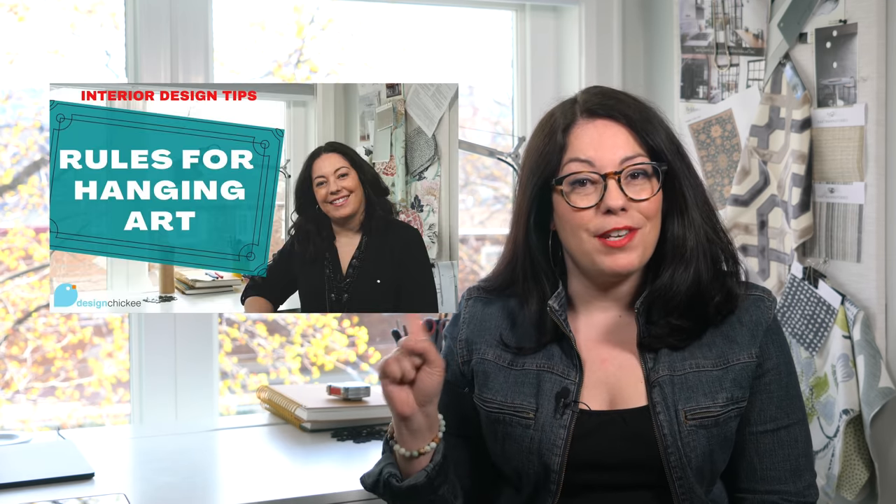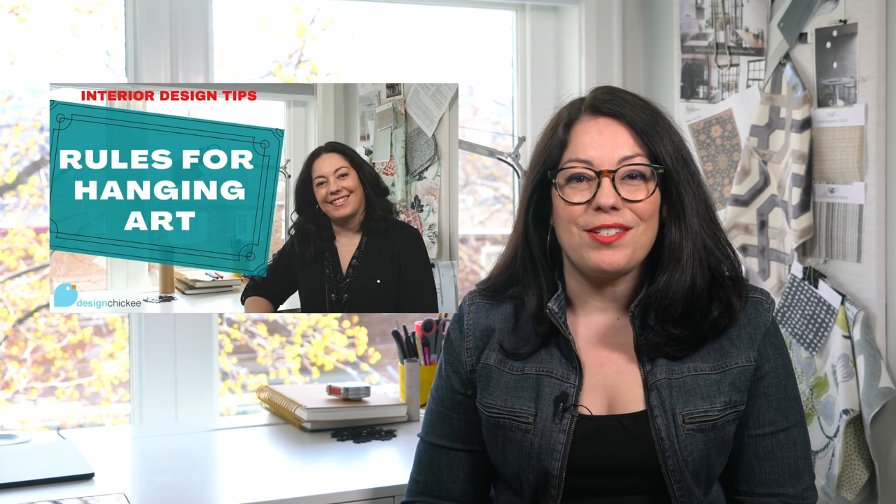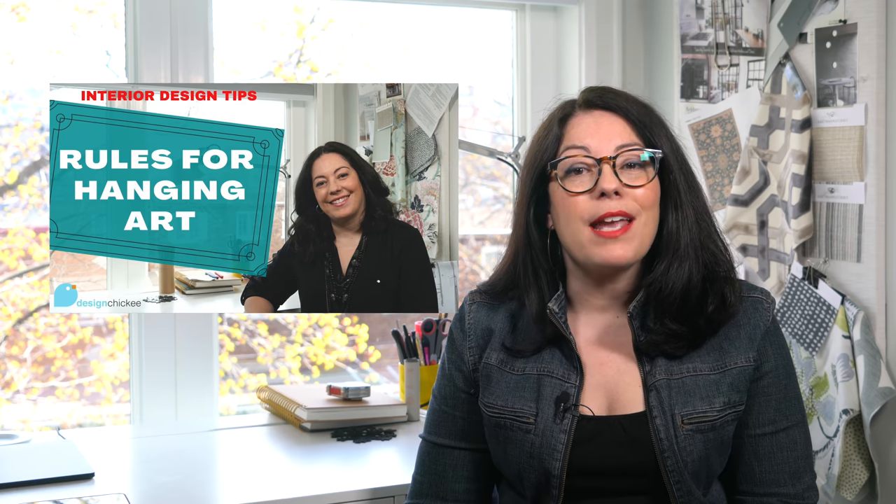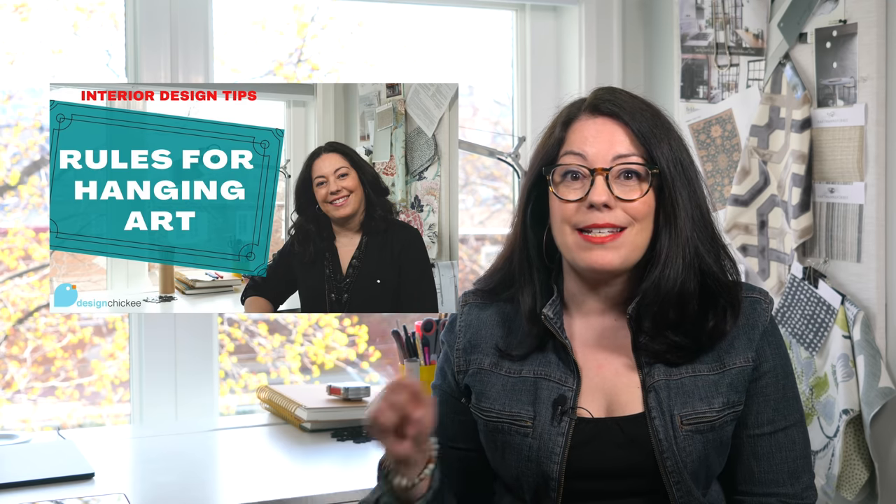A few weeks ago I brought you this video — the rules for hanging art. It's all about the basic rules for hanging art where you instantly create balance, unity, and impact in a space. By following those rules, you just can't go wrong. Everything you hang on your walls will look just right. And I'm a firm believer in those rules, but I'm also a firm believer in knowing when and how to break the rules.